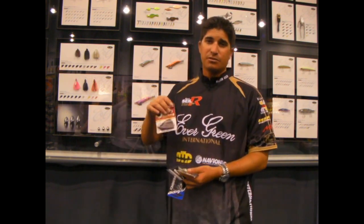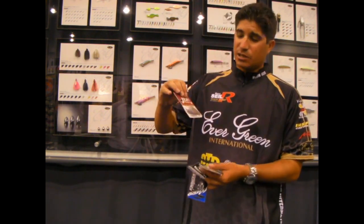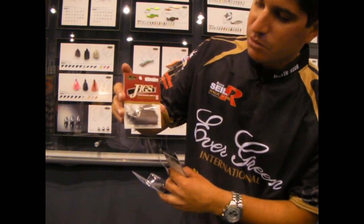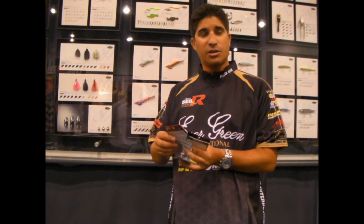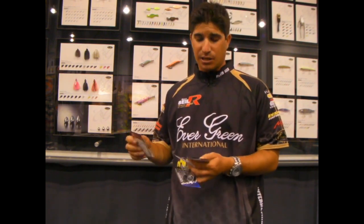We've got a new jig too. It's a flippin' jig. It has a great head — you can see it a little closer. It's a unique head design. It goes through everything for flippin'. One of the best hooks that I've ever used for flippin'. It's great.